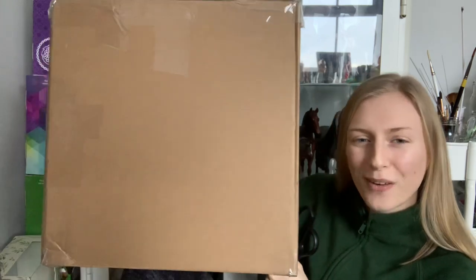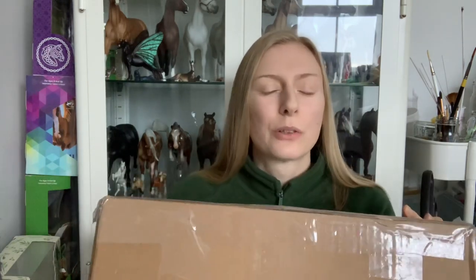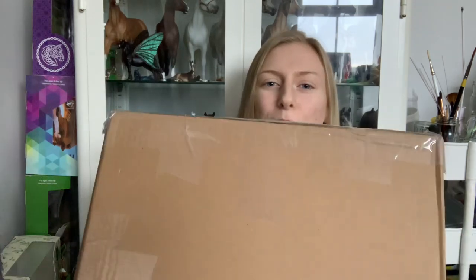I'm just going to show you the size of this box — it's massive, which honestly fills me with relief, because I'm always super worried when I order horses from the US that they're going to get damaged on the way here. But I don't think she would have got damaged in this box. I'm going to try not to show my address.